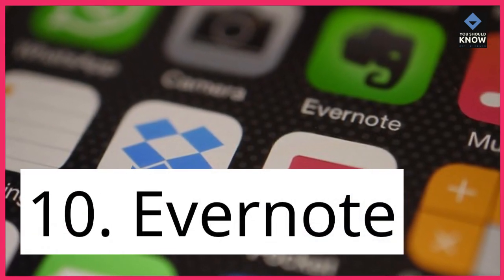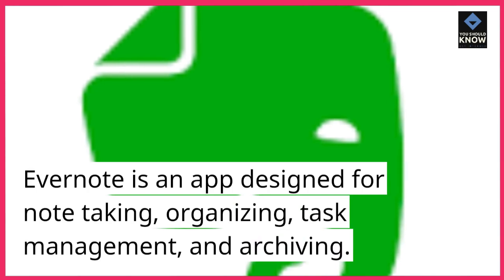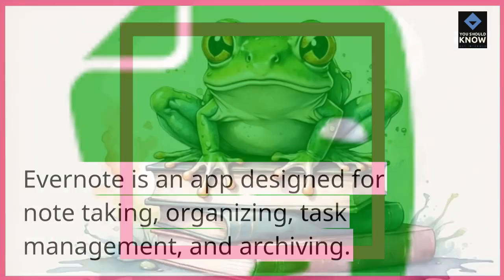10. Evernote. Evernote is an app designed for note-taking, organizing, task management, and archiving.